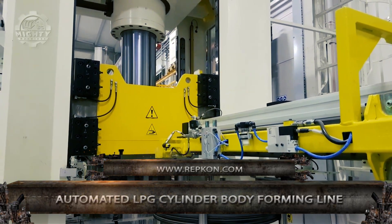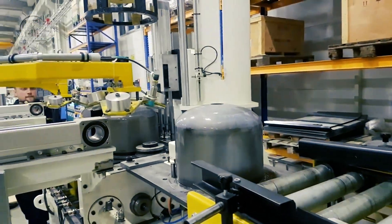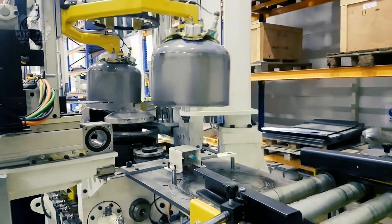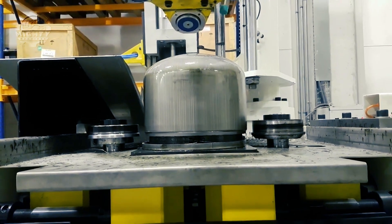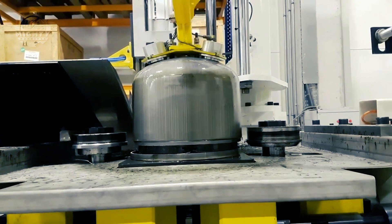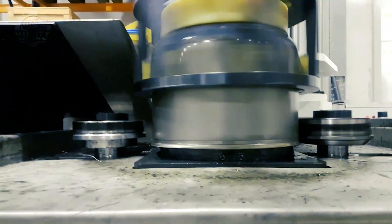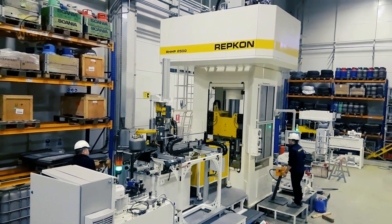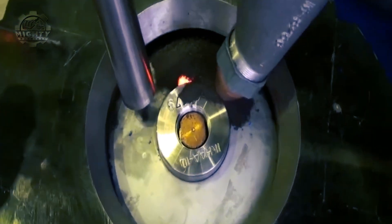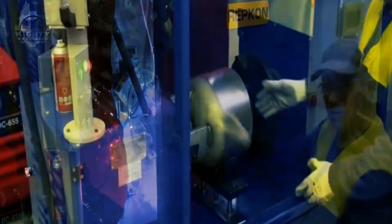Utilizing a double-action Repcon hydraulic deep drawing press, the company shapes round blanks or coil material into cylinder halves. Once the edges have been degreased, Repcon trimming and jogging equipment are used to prepare them for body seam welding. Body halves and valve boss welding are done using the submerged arc welding process, and unwavering weld quality is guaranteed by welding automations equipped with dependable power packs and control units.